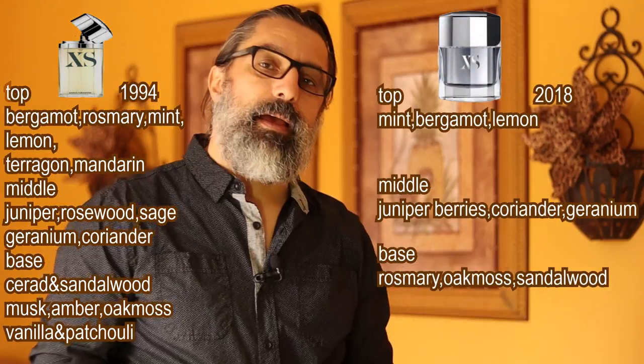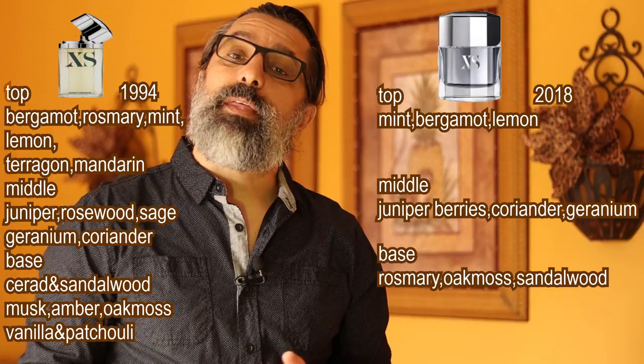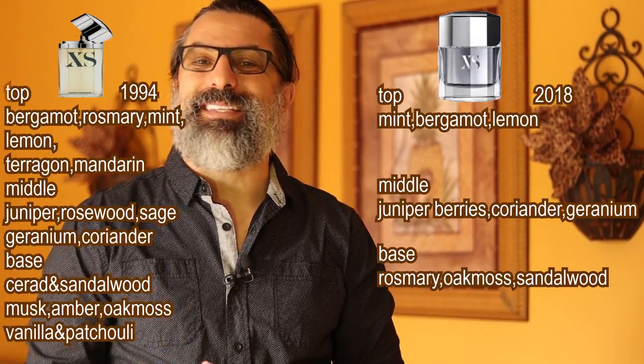XS from the 90s is described as a fresh aromatic with citrus accords — a green herbal fragrance. I'll put the notes up and leave them there for a little while so we can compare to the new launch from 2018. The 2018 XS is described as a fresh and spicy aromatic with green citrus and woody undertones. So as we can already tell, the 90s XS is a woody aromatic and the 2018 relaunch is a fresh and spicy aromatic.